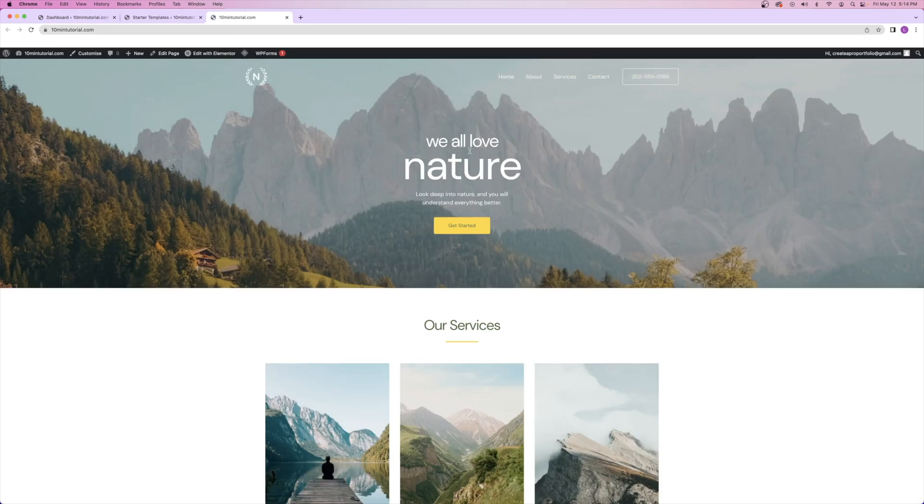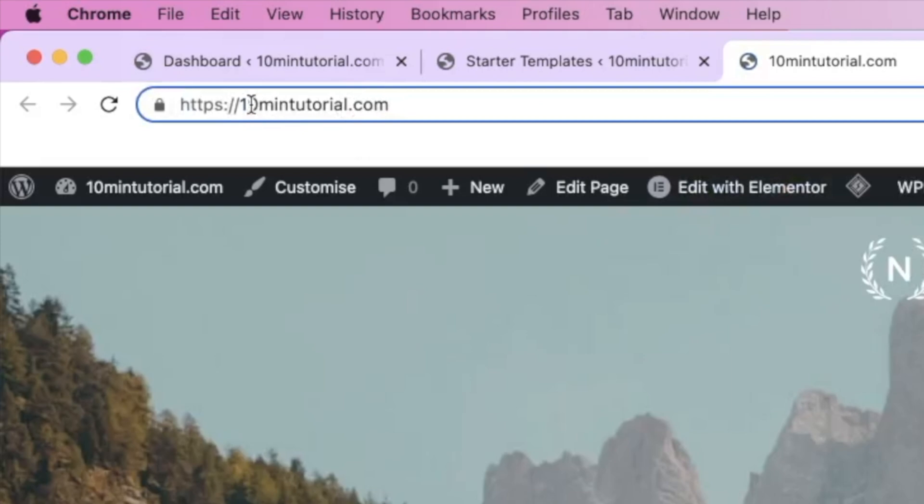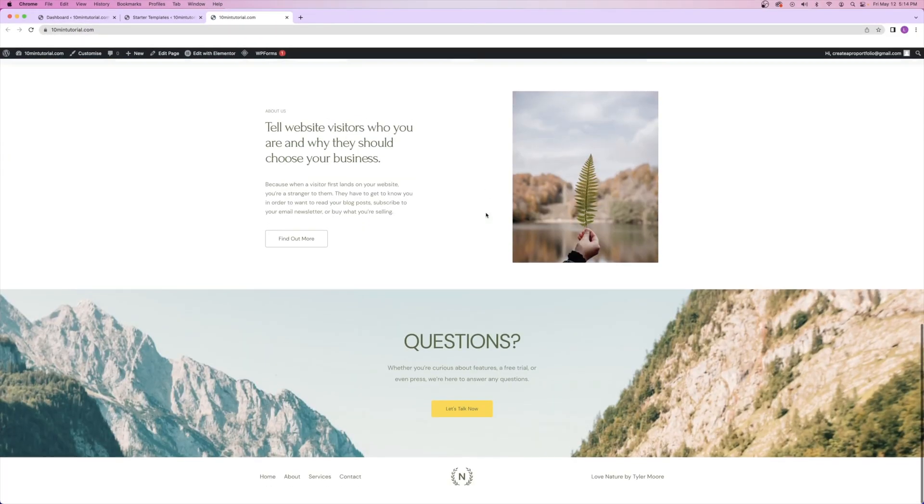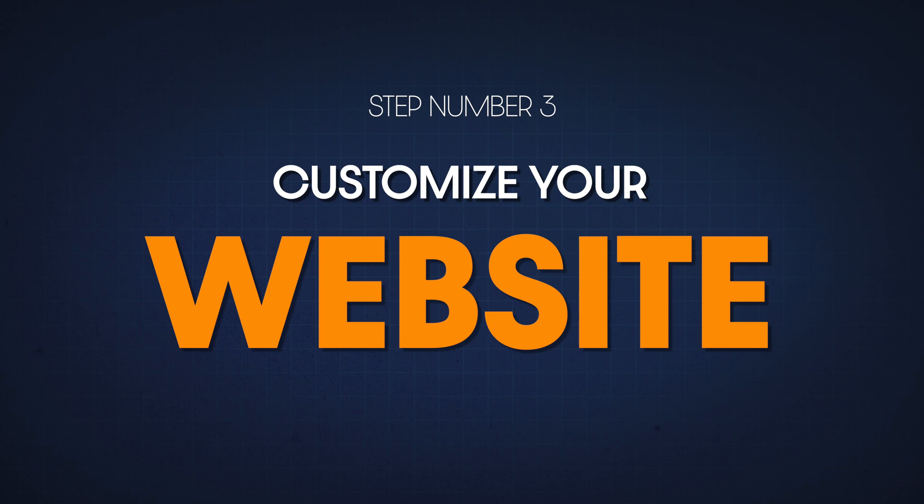We're going to click on view your website. Now if anyone goes to the domain name you just purchased — for me that's 10mintutorial.com — they're going to be able to see the website you just downloaded. Now that we have the foundation of a website done, that being the template, all that's left to do is customize it to our liking. This just means swapping out some pictures and text to fit it to your business, and then you're done.